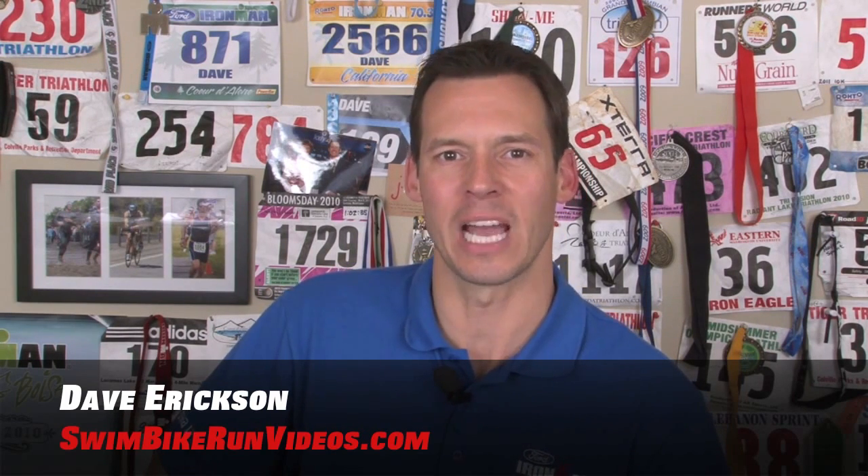That'll do it for my Christmas stocking stuffers list for cyclists. Not everything will fit in a sock, but most of it will. Until next time, this is Dave Erickson for SwimBikeRunVideos.com.